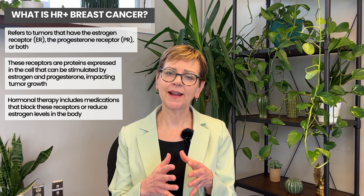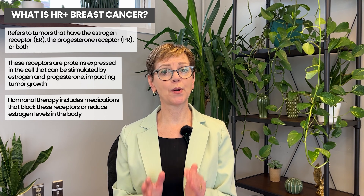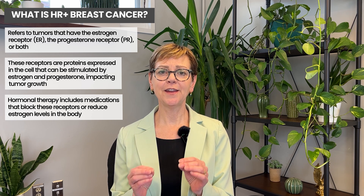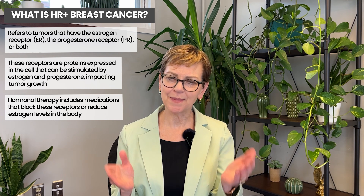By that I mean tumors that have the estrogen receptor, the progesterone receptor, or both. ER is estrogen receptor, PR is progesterone receptor, and sometimes you'll hear us say ERPR positive — that's what we're referring to, or just the basket term hormone receptor positive.